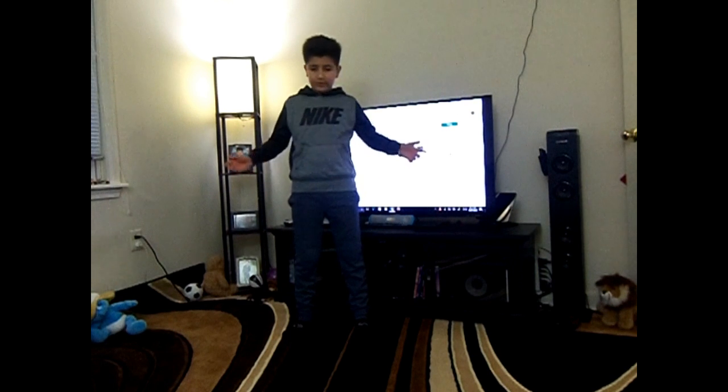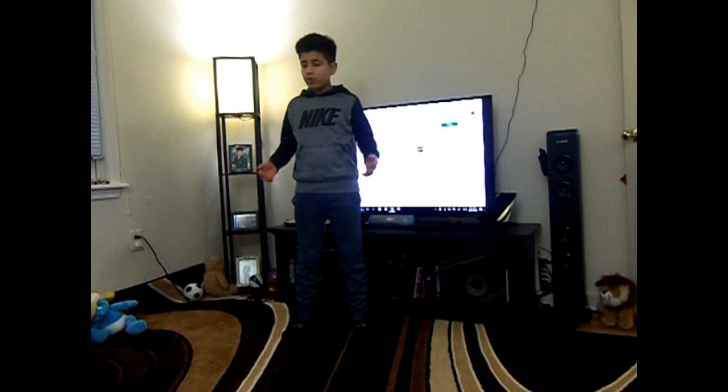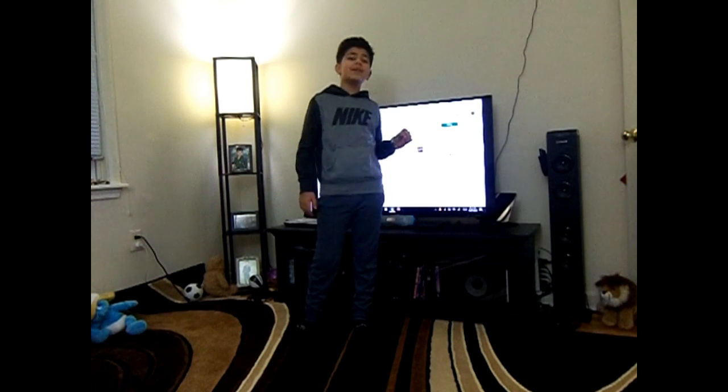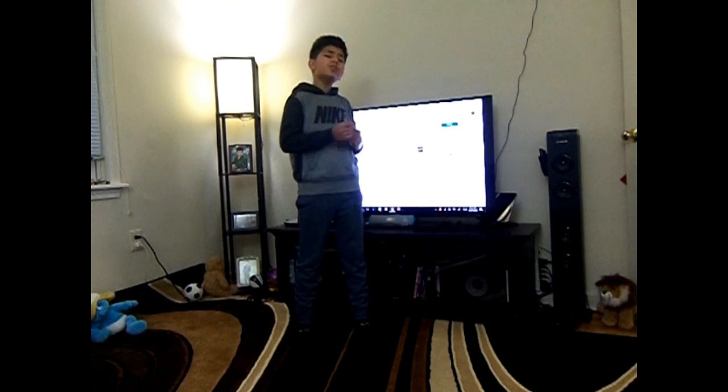Hey guys, today I'm back with another video. This is not a vlog. Today it's not a normal day. This is just talking about what is in my room. There's actually a 13-year-old boy's room, so look at mine.